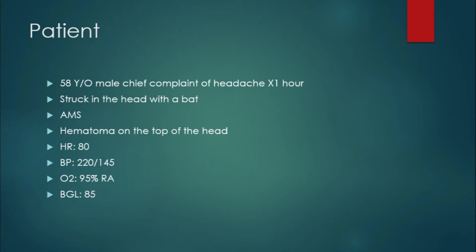So everything's looking pretty good so far except his blood pressure. He doesn't have a history of high blood pressure, so you get a little nervous with that. And because you're an awesome provider, you're going to do a 12-lead on this patient because he is altered, so why not obtain a piece of paper that will tell you what's going on with the heart.